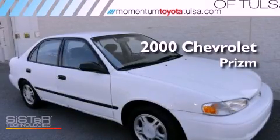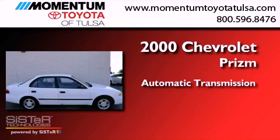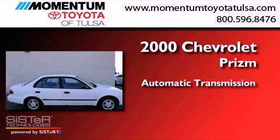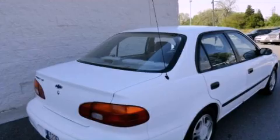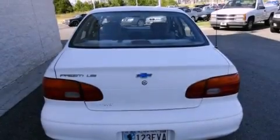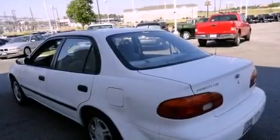This is a 2000 Chevrolet Prism. This four-door sedan has an automatic transmission and an inline four-cylinder engine. With an EPA estimated rating of 38 miles per gallon on the highway, fuel efficiency does not take a back seat.